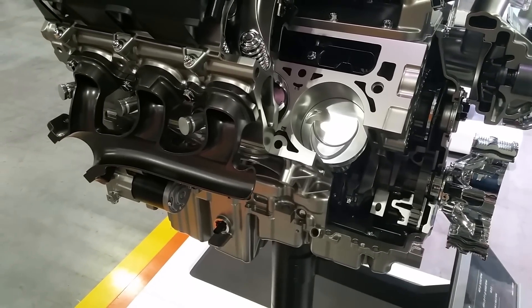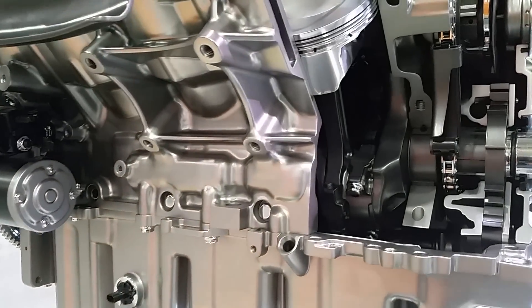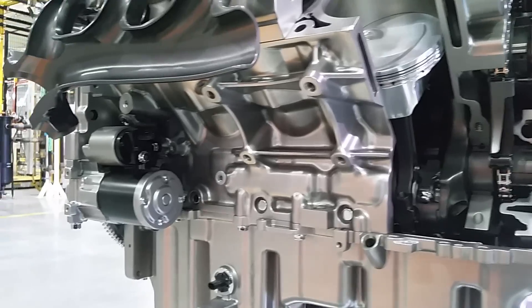The connecting rod is six millimeters longer compared to our 6.2-liter, which allows us to get to the 6.6-liter displacement. It also features a forged steel crankshaft for improved durability.